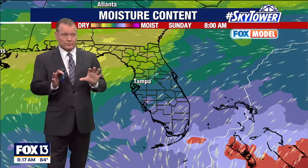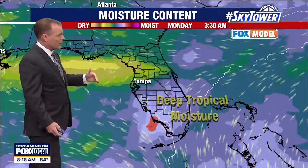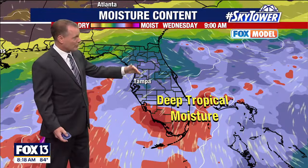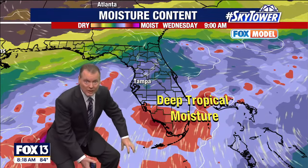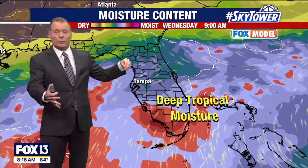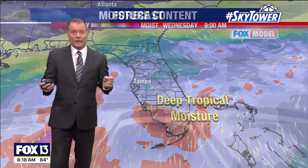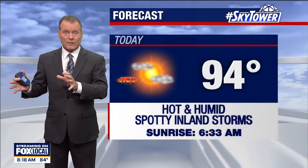Today's rain chances are about 20 percent — not great, and mainly inland. Tomorrow, watch as a little more moisture pools in. We get to 40 percent by Tuesday, 60 percent on Wednesday, and then 80 percent. This deep tropical moisture sitting in the Caribbean literally gets pulled northward, and that's the missing piece we haven't had to get rainfall — so that's why it's finally going to rain this week.